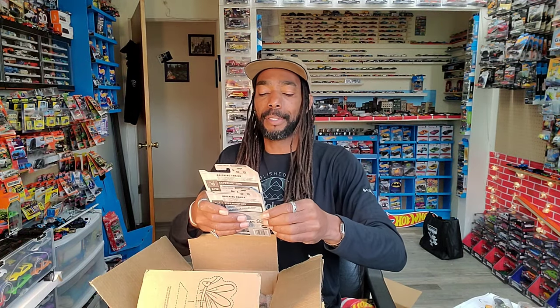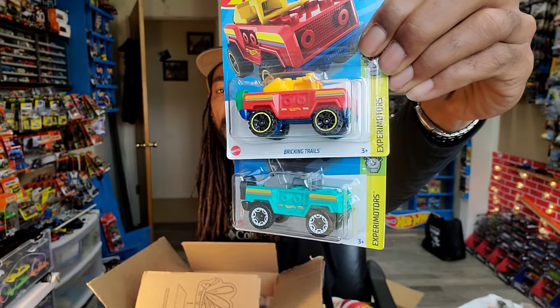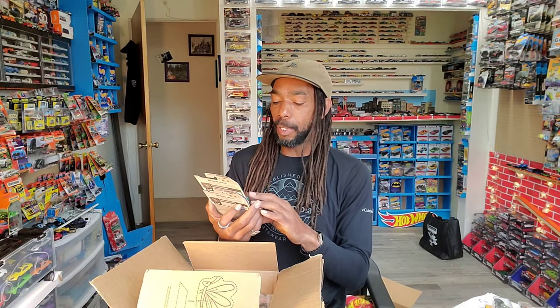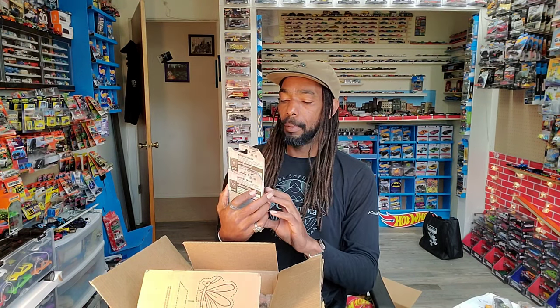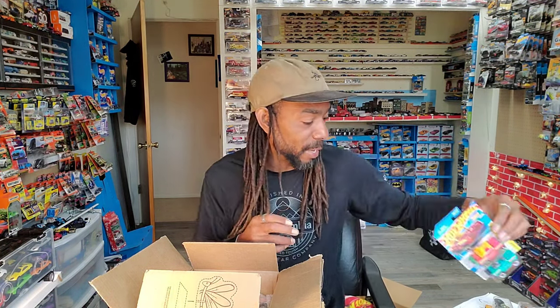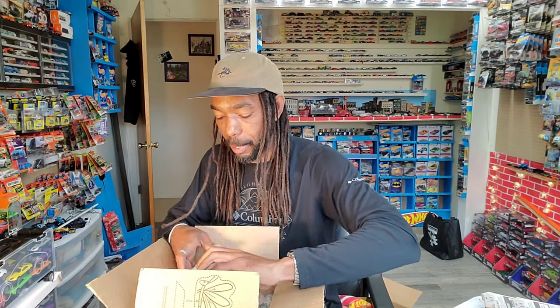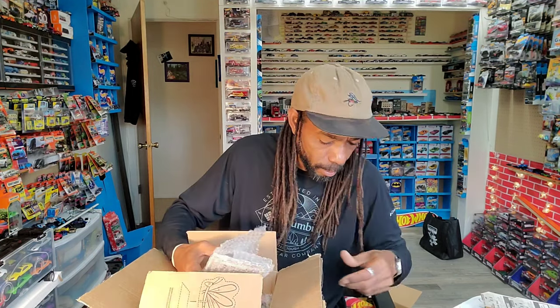Breaking Trails — both colorways, so cool. Almost bought this at O'Reilly's but I held off and I'm glad I did. I like that they not just change the colors but change the wheels too. Bosses are gonna enjoy that. Man, you sent some cars, man — you sent some cars, alright.